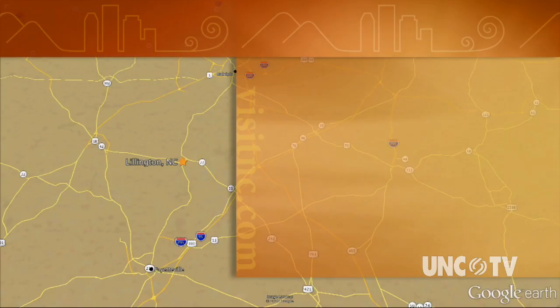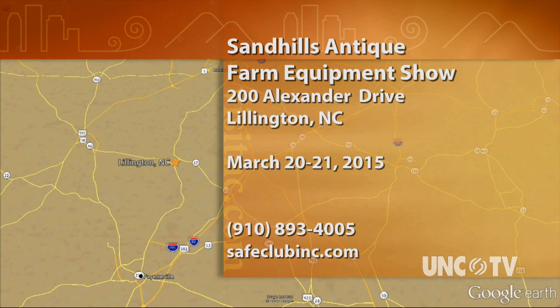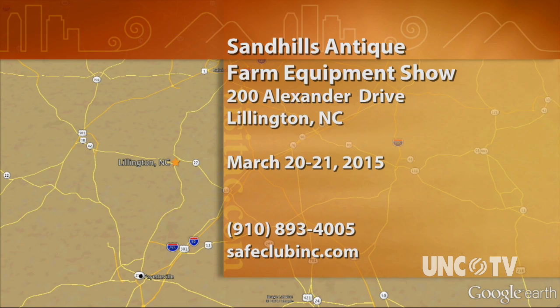The annual Sandhills Antique Farm Equipment Show is March 20th and 21st at 200 Alexander Drive, right behind the Harnett County Courthouse in Lillington. For more information, give them a call at 910-893-4005 or go online to safeclubinc.org.